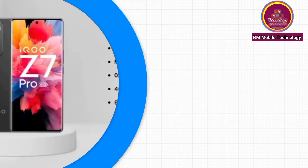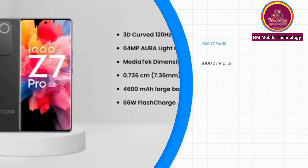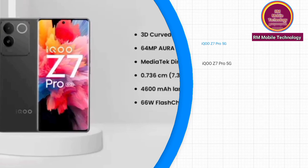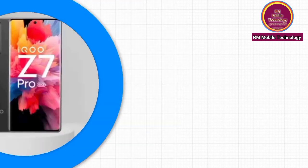MediaTek Dimensity 7200, 4nm processor. 0.736cm slimmest design. 4600mAh large battery.